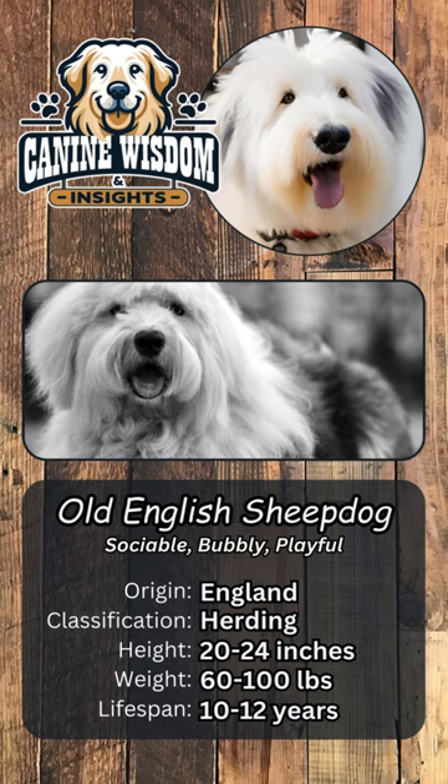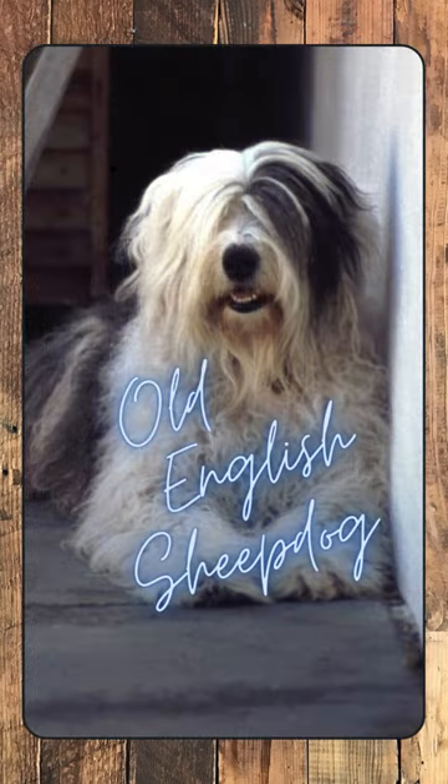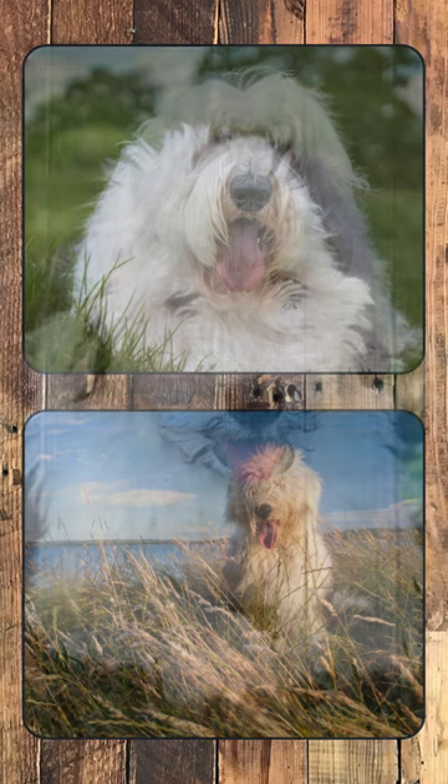Renowned for their kind, agreeable nature, these dogs are the epitome of a gentle giant, boasting a friendly and intelligent demeanor. With a lifespan of 10 to 12 years, the Old English Sheepdog requires regular grooming to maintain their distinctive coat, which can range from gray to blue merle.